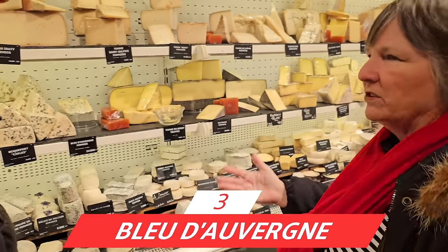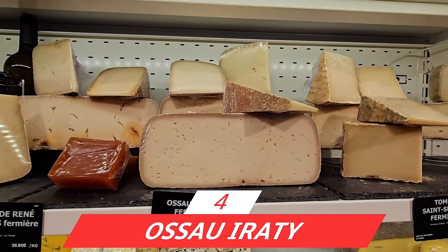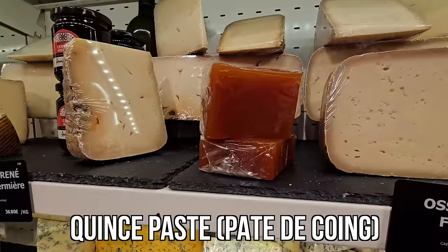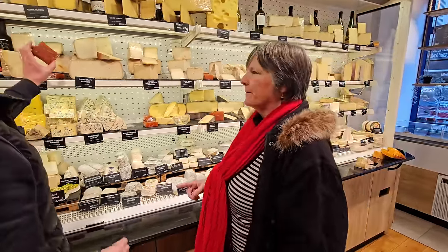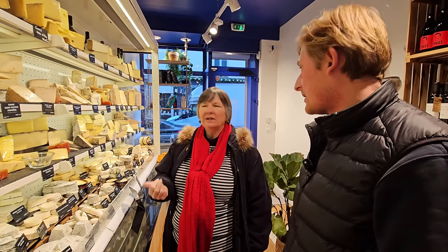We take a blue from Auvergne for something lighter. For sheep's milk cheese, he says you have to take an Ossau-Iraty — a really classic one — and it goes well with a cherry jam or a quince paste. The quince paste can also go with the blue cheese. It's a fruit paste made from something between a pear and an apple, like a fruit jam.